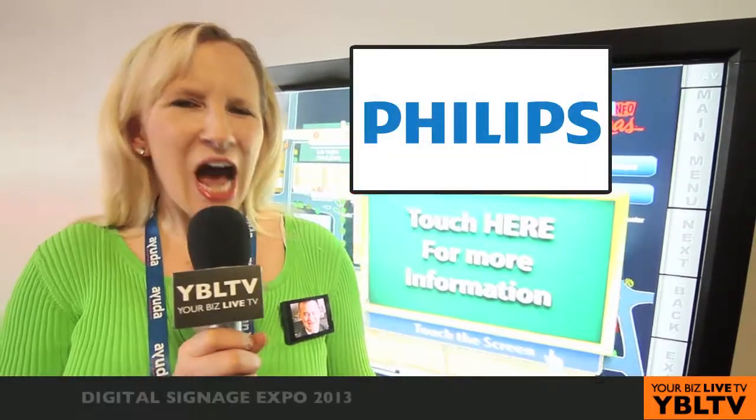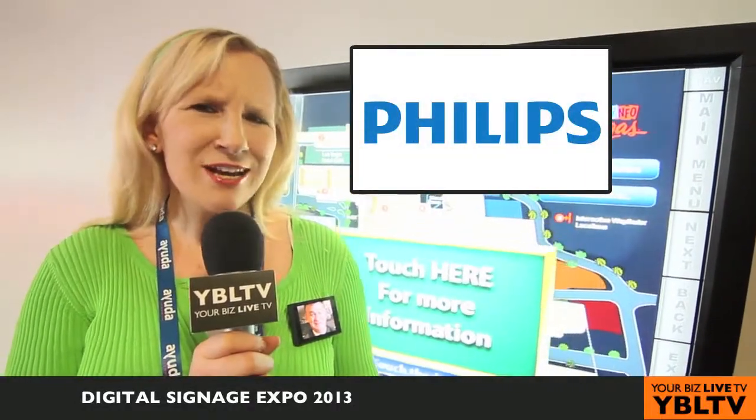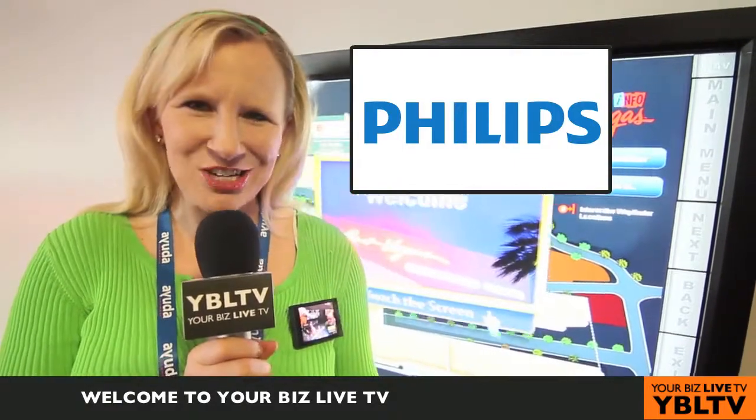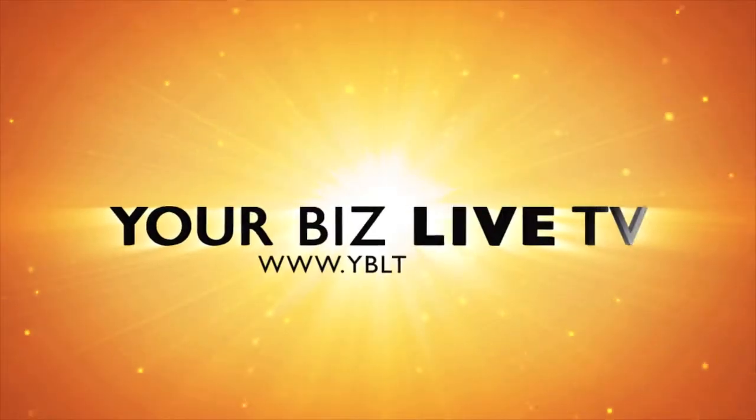Coming up, Philips Electronics high-performance, super-thin, edge-lit LEDs, intelligently built with multi-screen applications. Please welcome Angad Shera, Marketing Manager, North America, for Philips Commercial Signage. You're watching YBL TV.